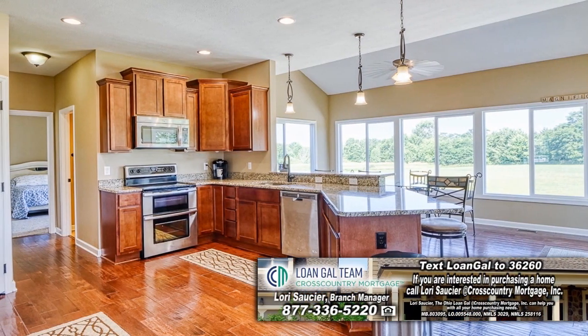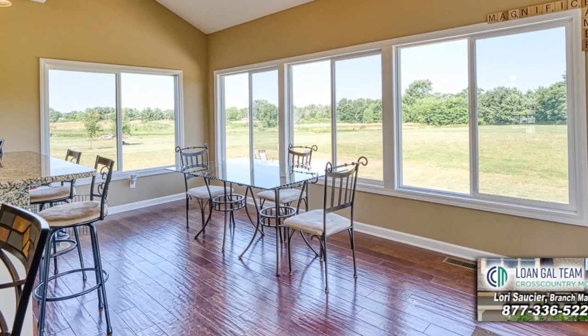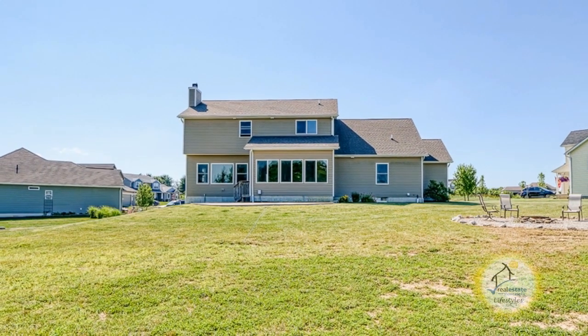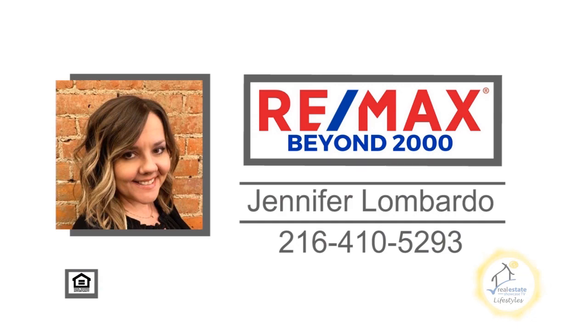The kitchen has granite countertops, a breakfast bar, and a morning room. The back patio has electrical hookup for outdoor speakers or a future hot tub. Contact Jennifer Lombardo for more details.